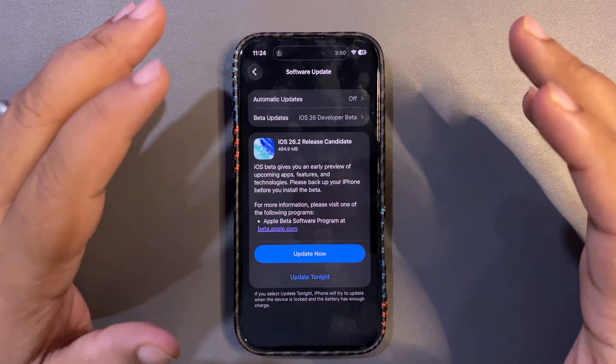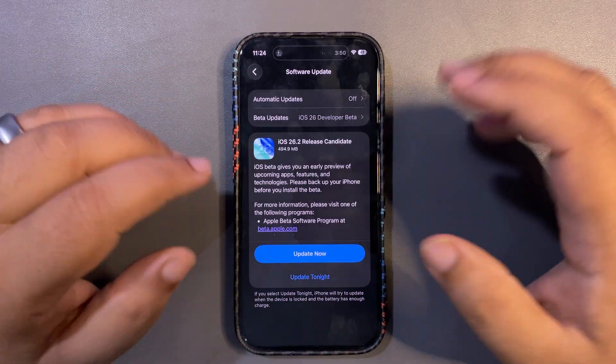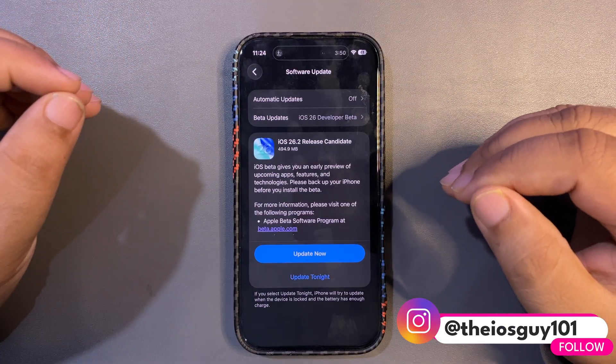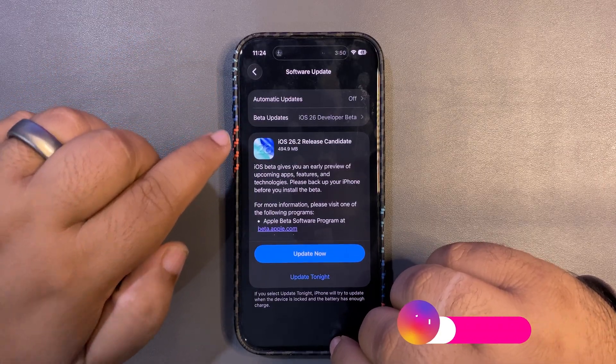Apple is polishing 26.2 before the official release. If you are already on RC1, you don't need to worry about anything — go ahead and install this update. This is going to be a really good update, and I'm definitely going to install it right after this video.